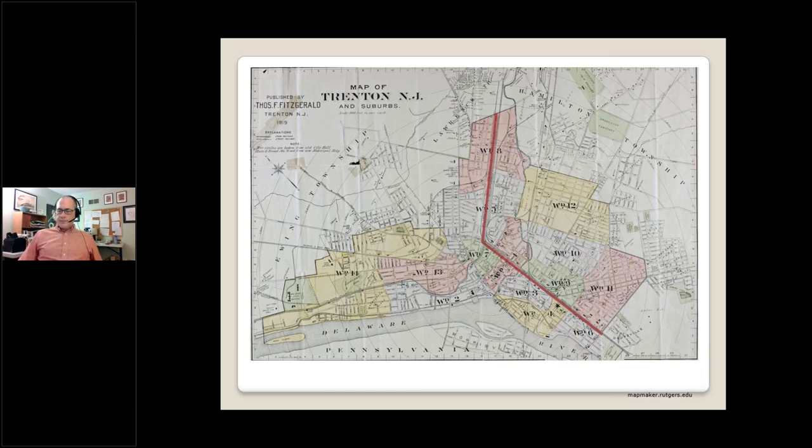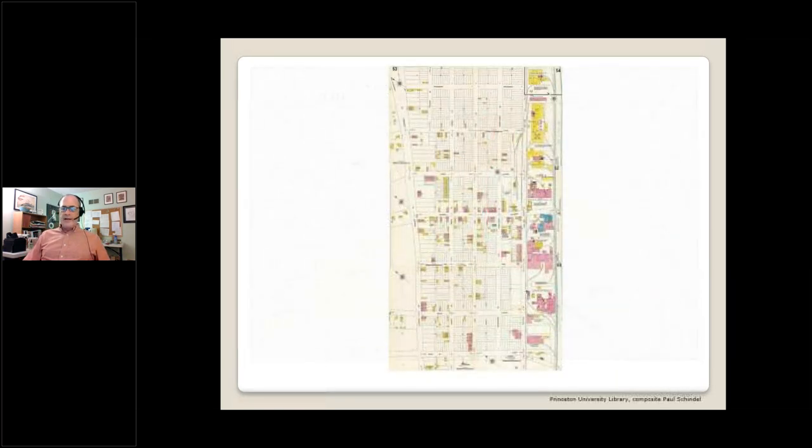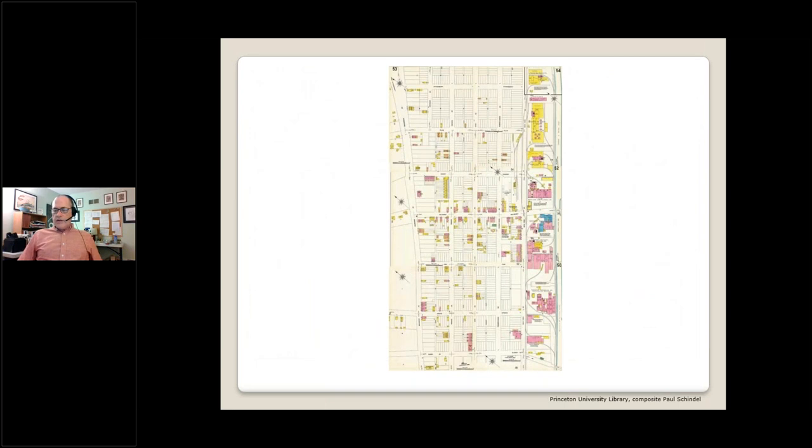The horizontal leg of the L stretched along what is now Route 129 through the huge Roebling complex, and the vertical leg extended north along the canal, bringing industrial Trenton closer and closer to Lawrence and making it possible for workers to live in South Lawrence and walk to work in North Trenton. Here's the area just south of the Lawrence border at Strawberry Street, showing all the factories along the canal — the Trenton Potteries, Anchor Pottery, Imperial Porcelain, American Lamp and Brass, Eureka Flint and Spar, Trenton Firebrick, and the Trenton Bone Fertilizer Company.